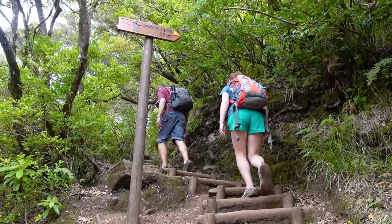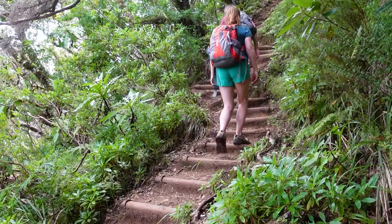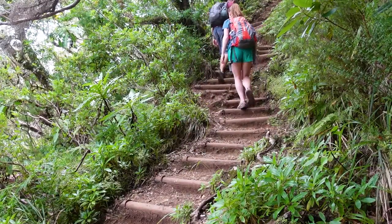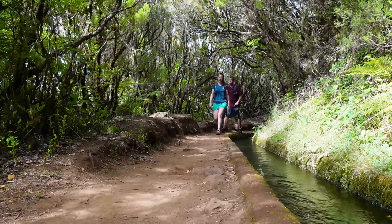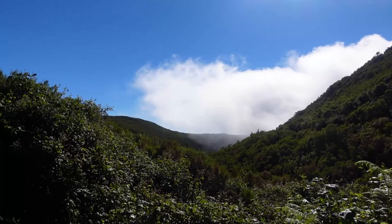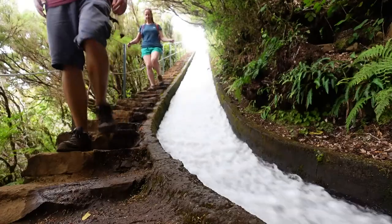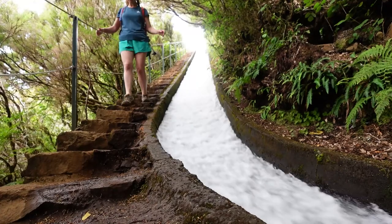From here the hike back to the car park's elevation is pretty gruelling, with what feels like an almost constant staircase. If you can tackle this, you'll be rewarded with a flat walk along the Alacrim Levada that will at times offer wonderful views across the valley that you hiked through earlier, and you'll see the levada's man-made flume.